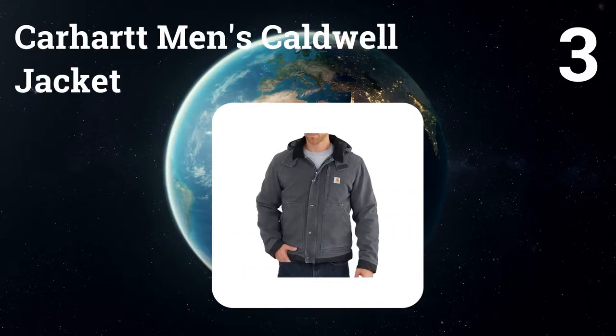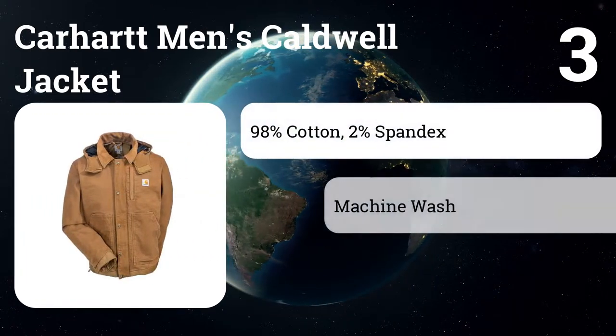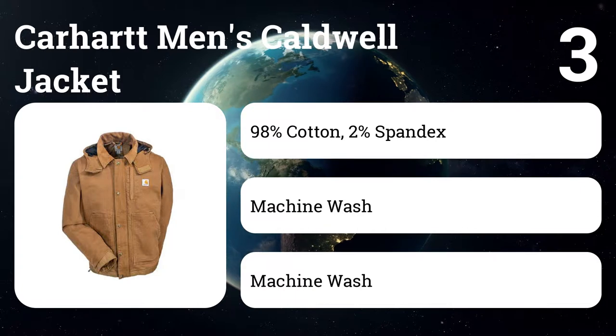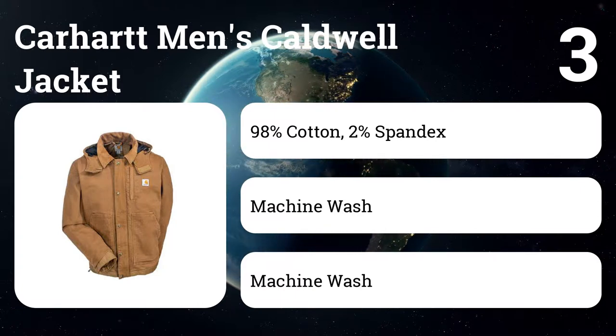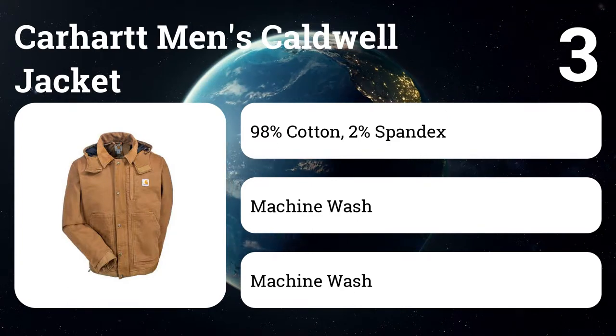With fully taped two-ply construction, the high visibility blue or red colorways add an extra layer of safety. Number three: Carhartt men's Caldwell jacket. No list of workwear is complete without a Carhartt. Its enduring sandstone material makes up the mid-weight insulated full-swing Caldwell jacket. This stylish design includes a removable hood and storm flaps to keep the cold out.